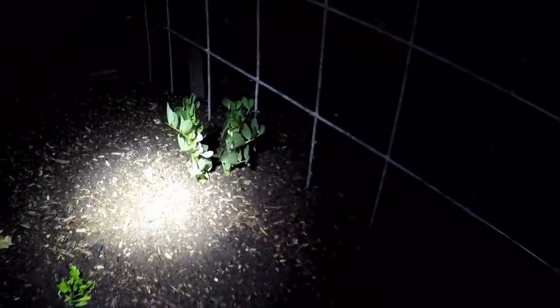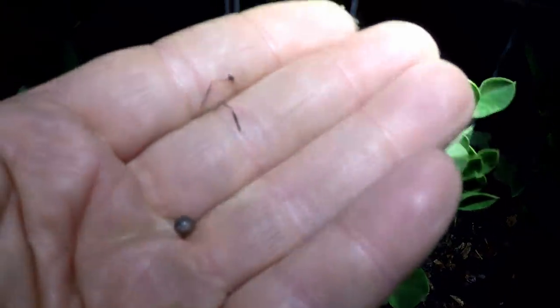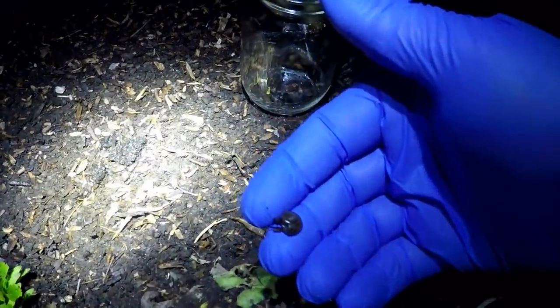Surprisingly I'm not seeing any slugs around here at the moment. Generally if you see some damage and you come out the following night, you're going to find them. So let's just see what's going on out here. I don't know how well this is going to come out on video with this bright spotlight on my head, but hopefully you guys can at least get the gist of what I'm doing. Okay, so here I've actually found a little pill bug — we'll go ahead and throw him in our collection jar and get him out of the garden. And look, we've got a little baby snail — we'll go ahead and remove him.